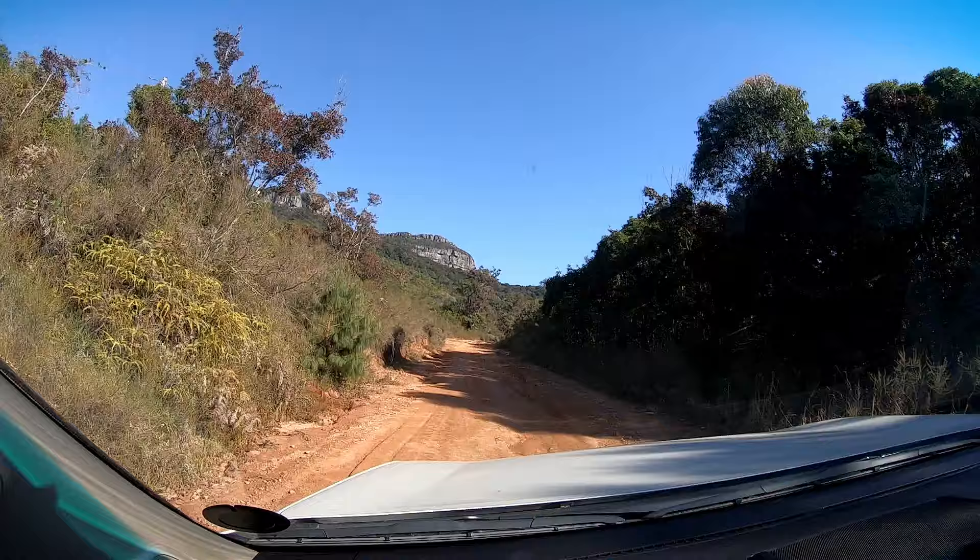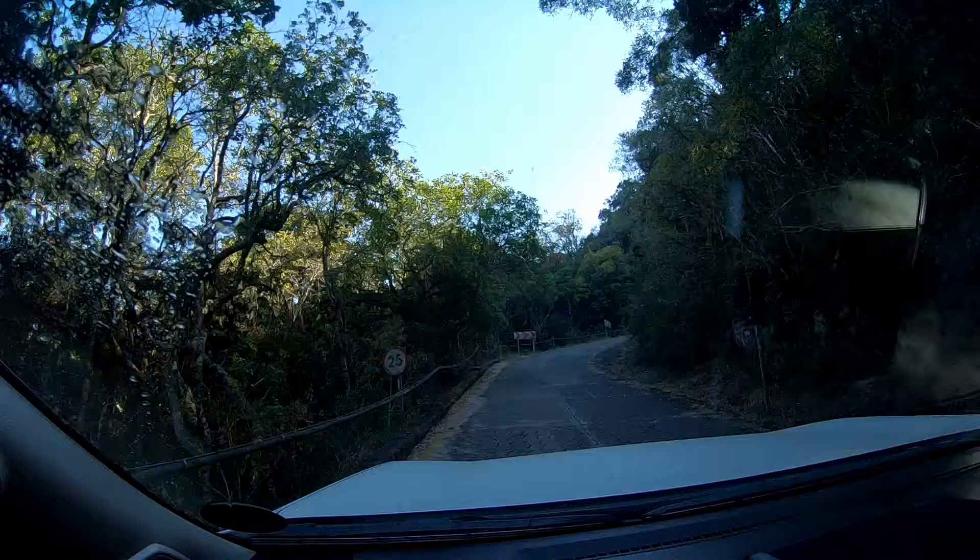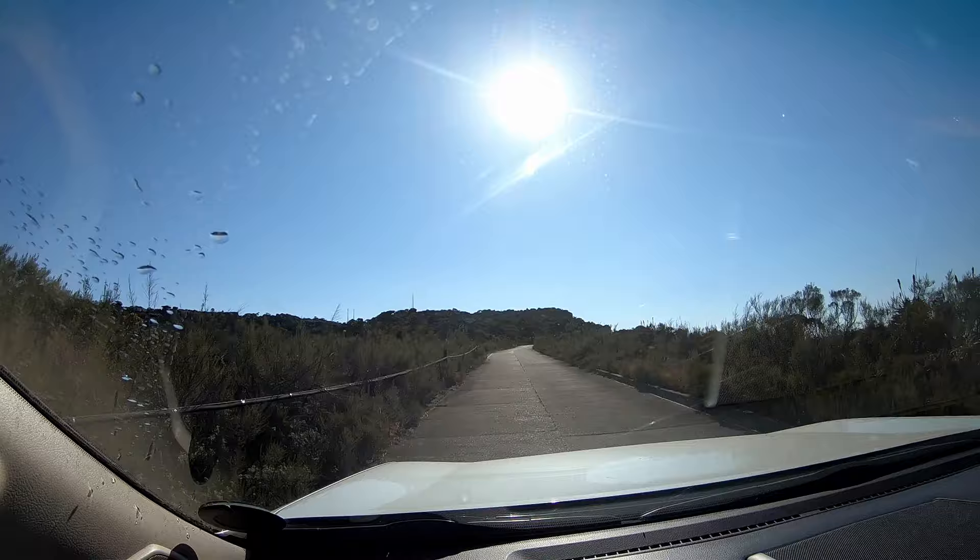Inside the reserve, you'll drive through a verdant indigenous forest, lush with great carpets of ferns and lichen-covered trees woven with vines. You'll feel like you've entered Jurassic Park. When you emerge, you'll find yourself atop a rockery of shrubs, aloes and proteas.